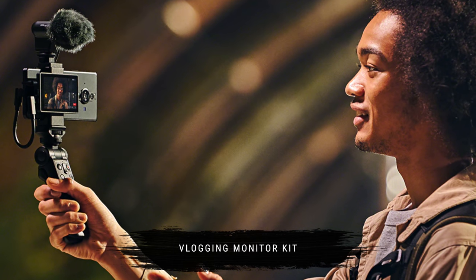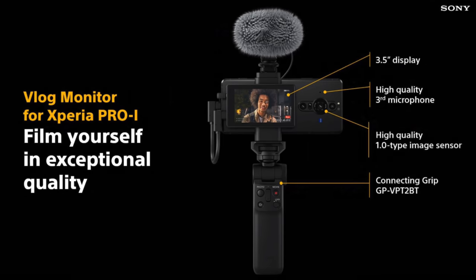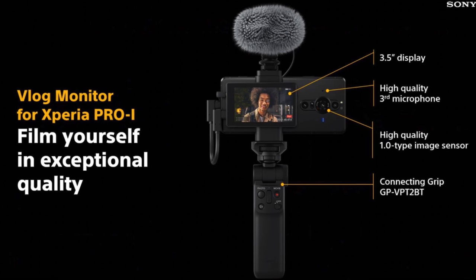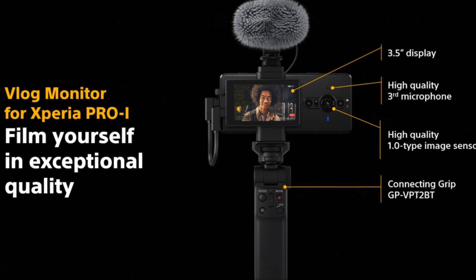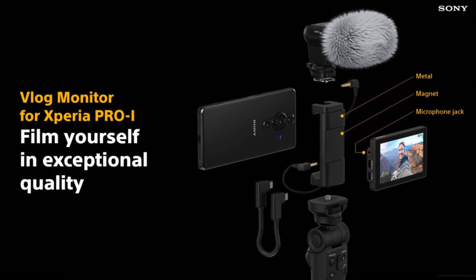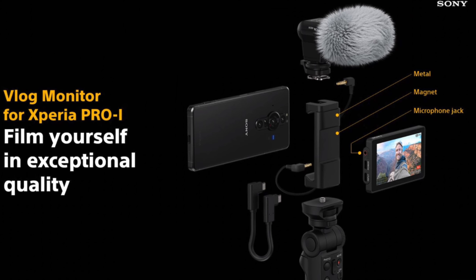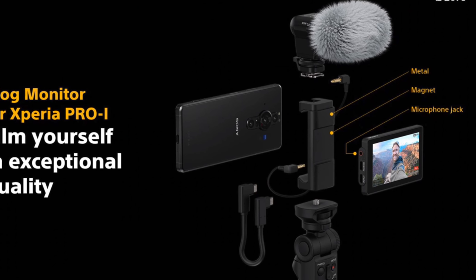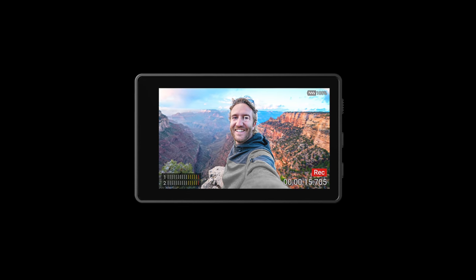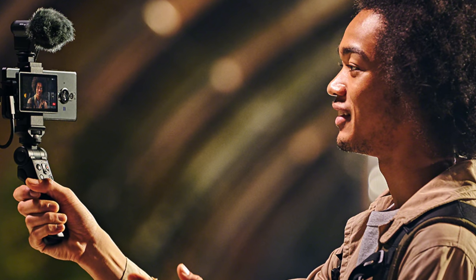There will be an optional external vlogging monitor available with the Xperia Pro-i, allowing us to take full advantage of the one-inch sensor for selfie photos, vlogging, or live streaming — since this is also a 5G device. It works as a modular kit: a phone mount with magnetic backing lets the monitor stick on, connected via a short USB-C cable. On top of the clamp there's a cold shoe mount for a mic, connected to the monitor via a 3.5mm jack, freeing the headphone jack on the phone for audio monitoring. The Bluetooth tripod grip looks compatible too.